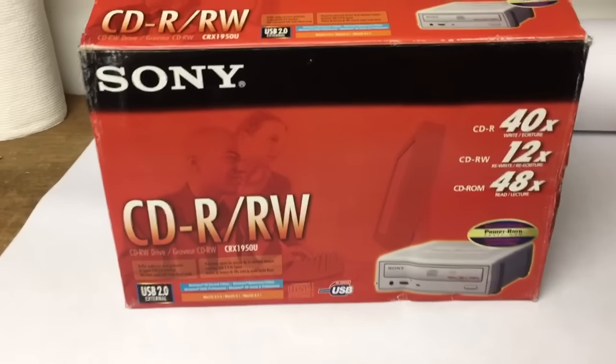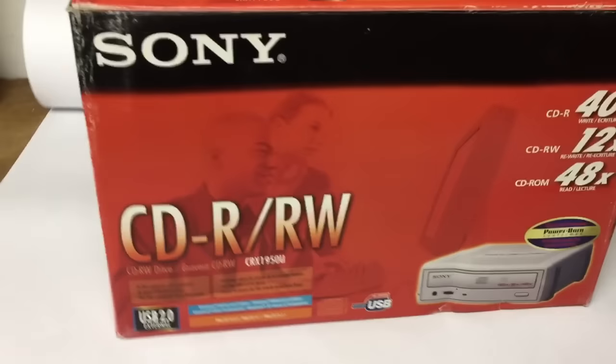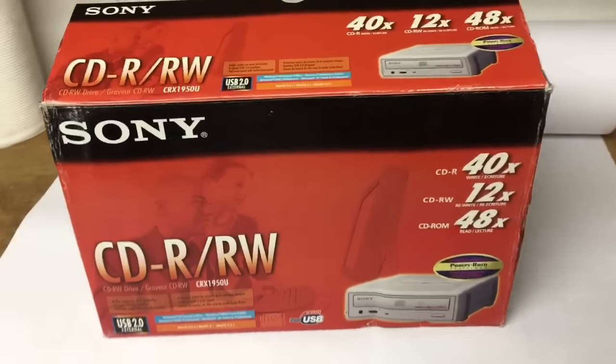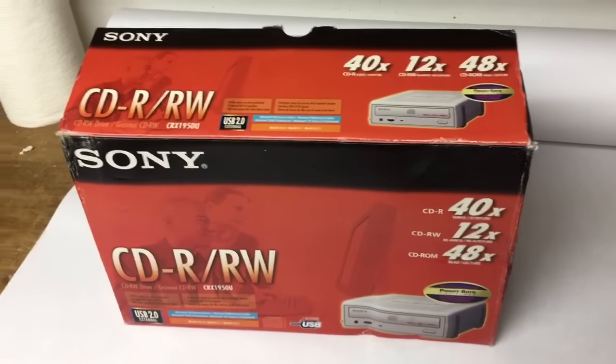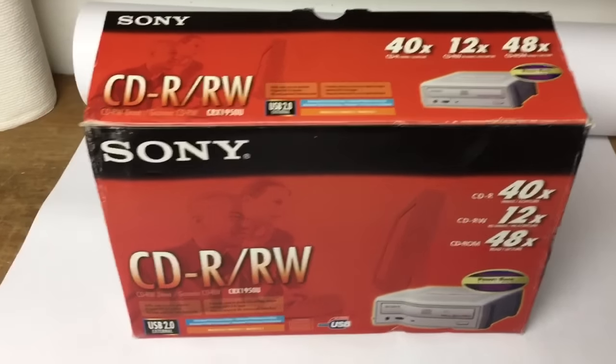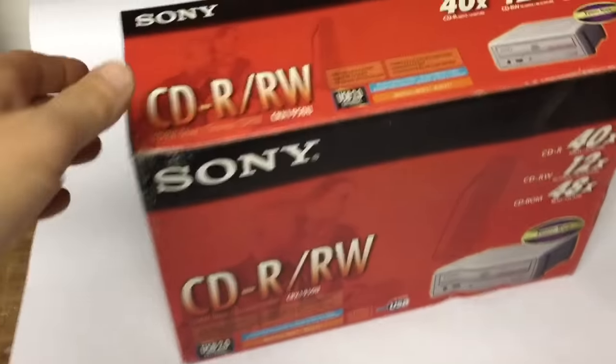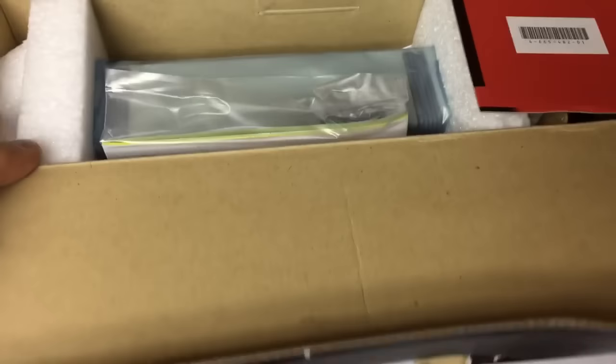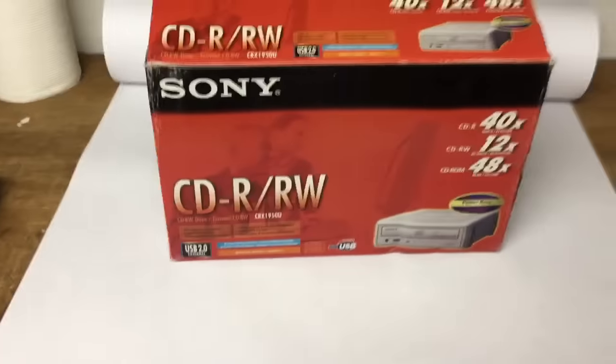This Sony CD-RW external computer drive was in a two-dollar auction box lot. I thought somebody's gonna want this, and sure enough it was all brand new, never been used, never out of the box, and it sold for $25.